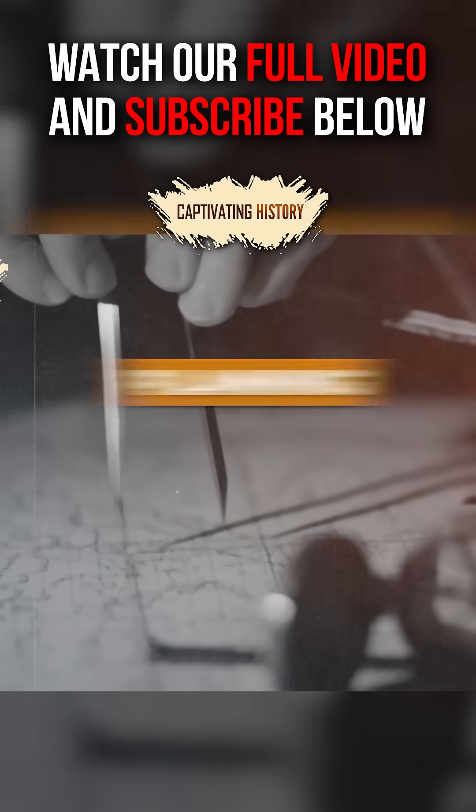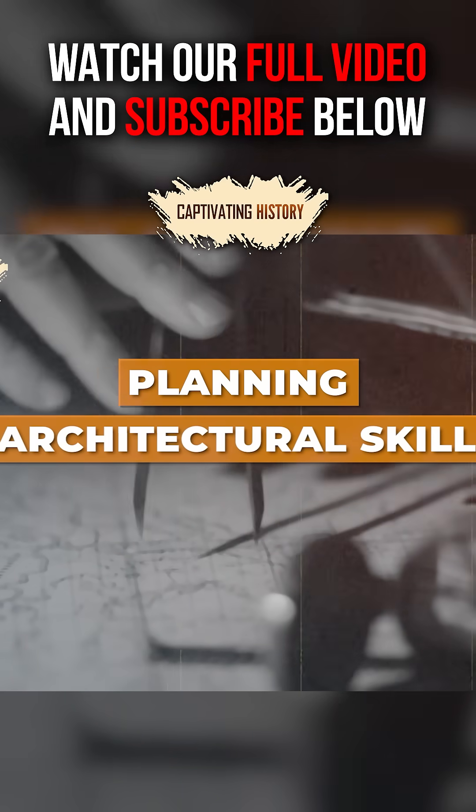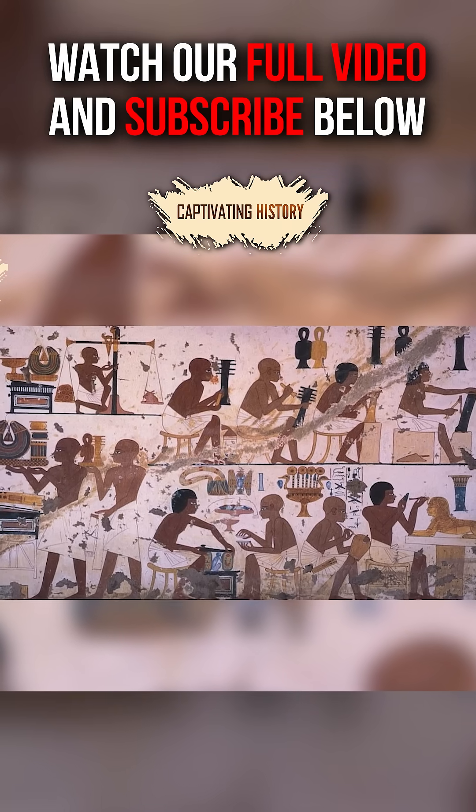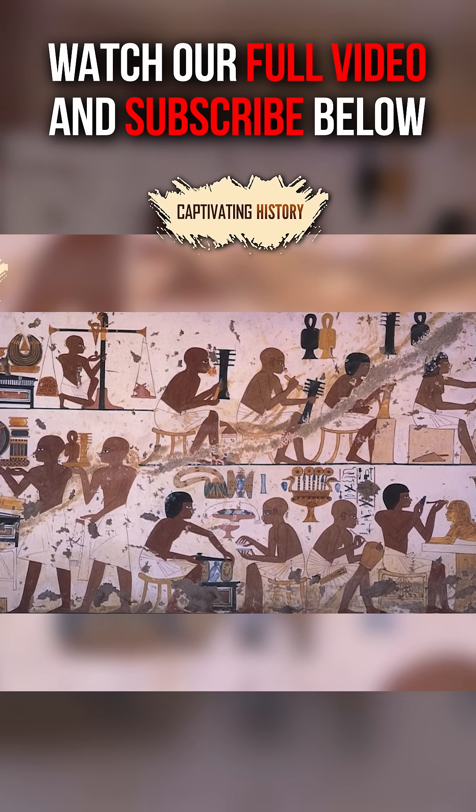The construction of the pyramids required immense planning, architectural skill, organization, and coordination – showcasing the sophisticated administrative capabilities of ancient Egypt.